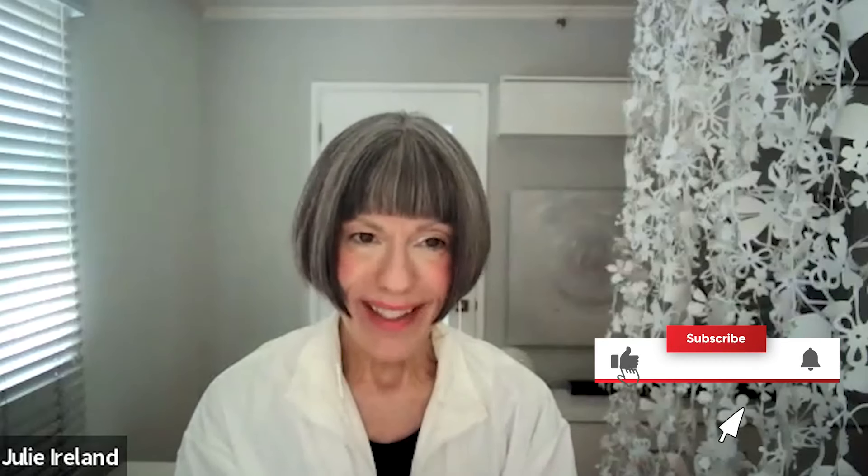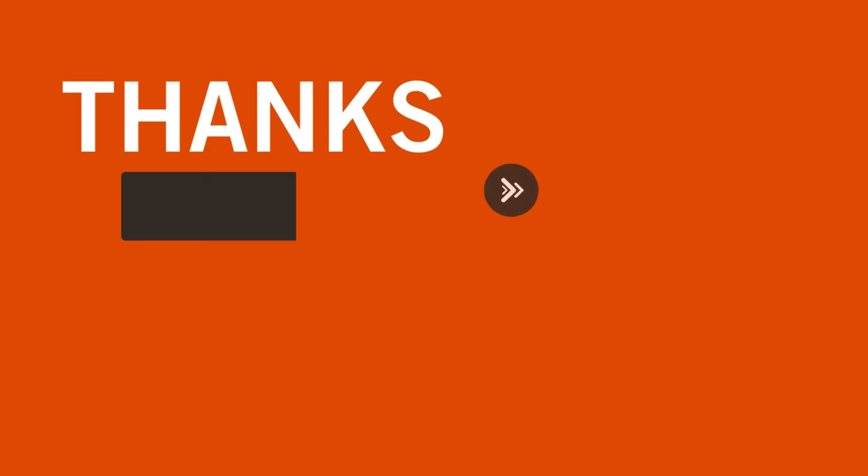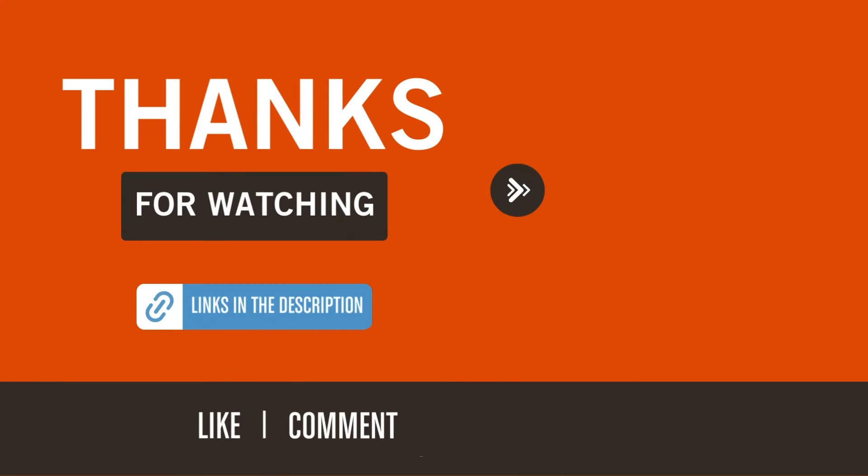I'd love to hear if anyone has any other suggestions. As always, I hope it's helpful. Please feel free to leave a comment and thanks again for watching. For more GTD resources, please visit gettingthingsdone.com and David Allen's YouTube channel. For more information, please email us at info@gtdfocus.com or visit our website, gtdfocus.com/contact.